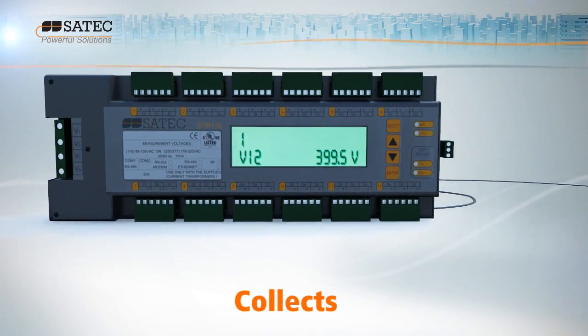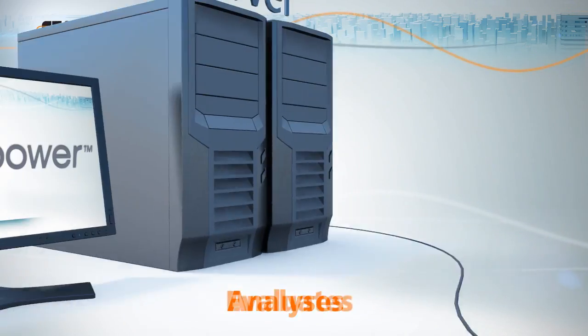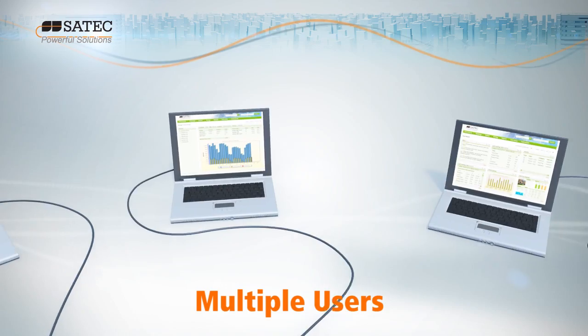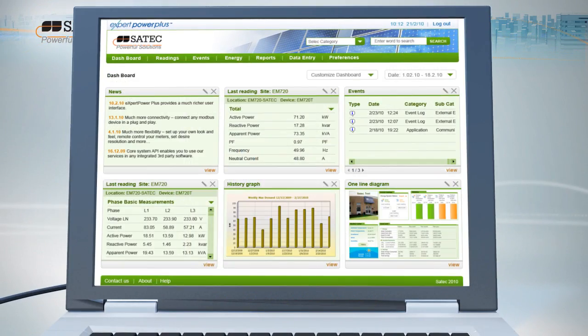EXPERT POWER collects, archives, analyzes and evaluates power system data automatically, and then enables multiple users to view the data in whatever format they desire — in reports, grids, graphs or charts.